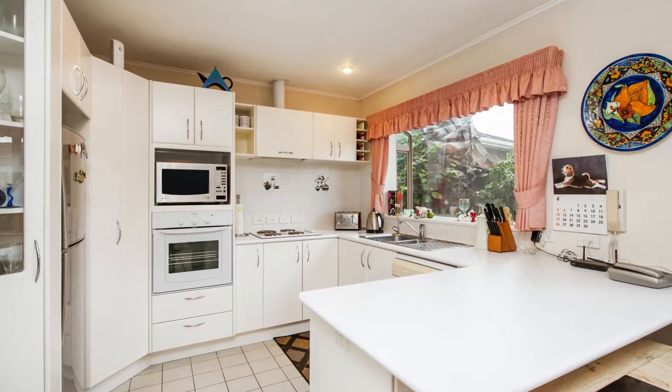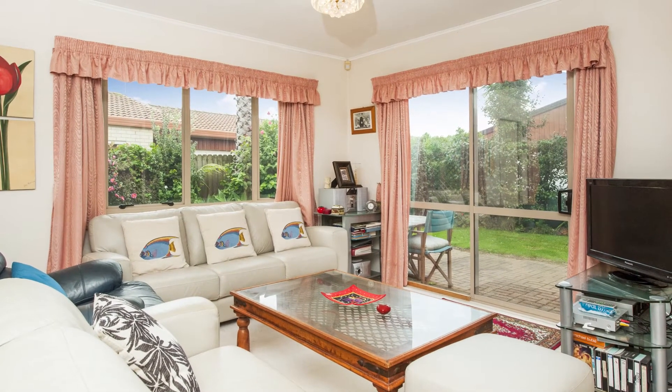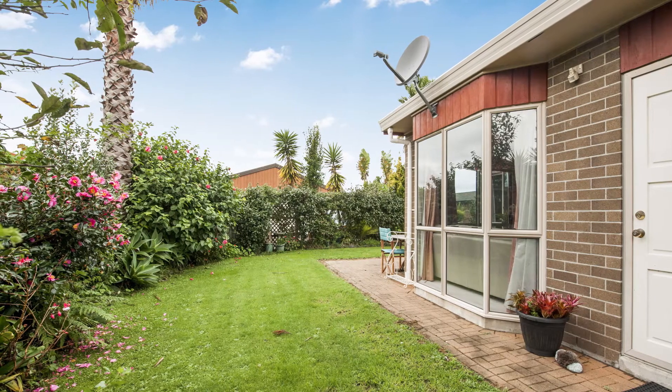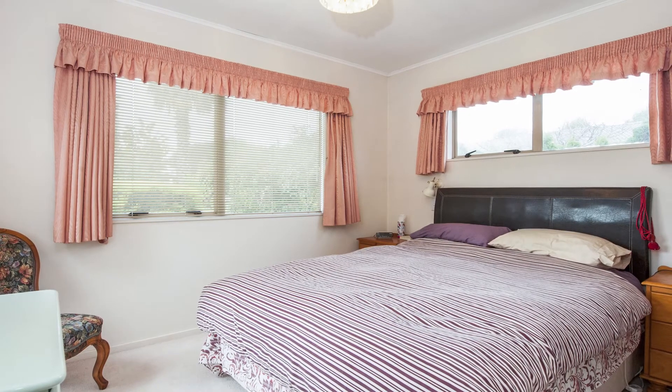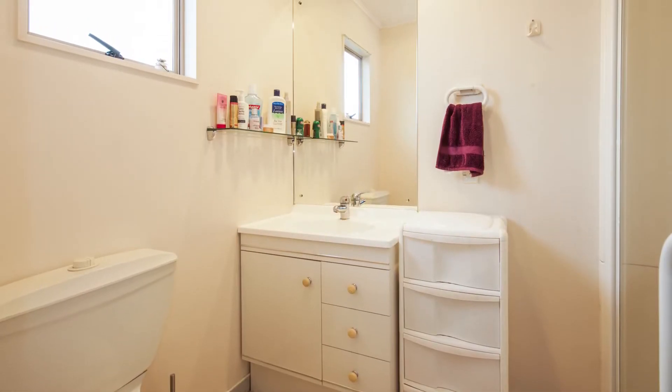Open plan kitchen dining, which leads out to your own private backyard. It's brick and tile, so no worries there. Oh, did I mention the master bedroom has its own en suite, so no more sharing. Just close the door and pretend no one else is home.